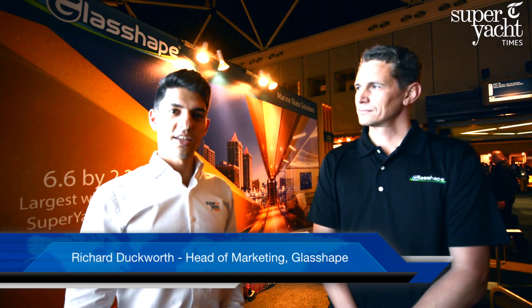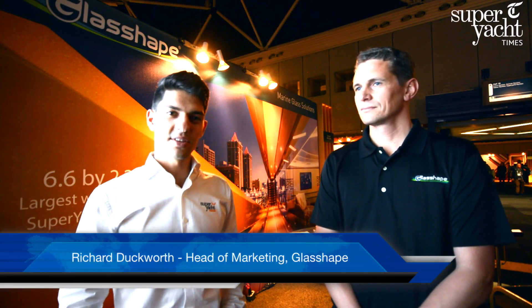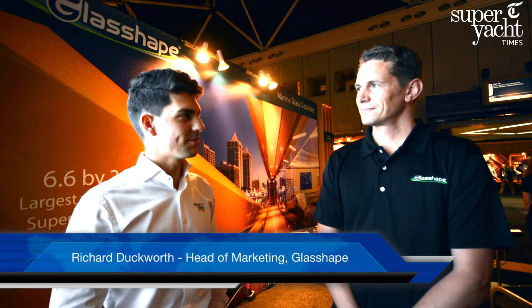Joining me here at METS 2015 is Richard Ducklett from Glashape. Glashape specializes in marine glass solutions. Richard, can you tell us the importance of being at a show like this for a New Zealand based company such as yourself?